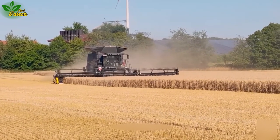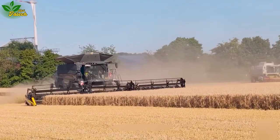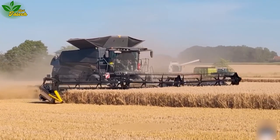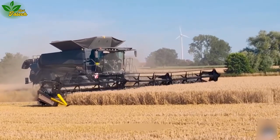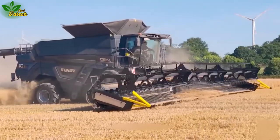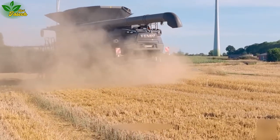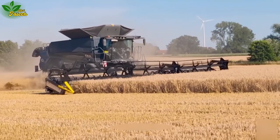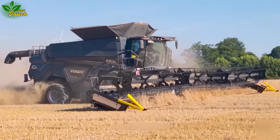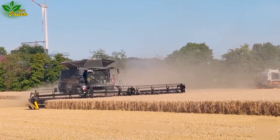The Fendt Ideal 10T Harvester springs to life during wheat harvesting, employing advanced digital signal processing technology. This machine operates with unprecedented accuracy and efficiency, instilling users with peace of mind and confidence in the harvest results. With a head rotation capability of up to 360 degrees, the Fendt Ideal 10T enhances wheat harvesting efficiency on challenging terrains, offering not just convenience but also significant benefits.